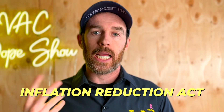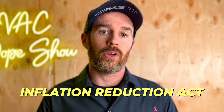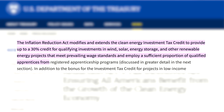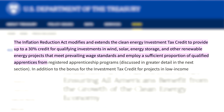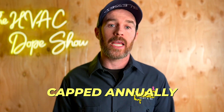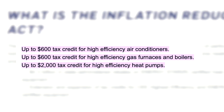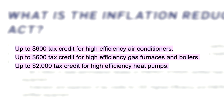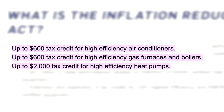Let's talk about the Inflation Reduction Act and some of the appliance credits that are out there. The recent legislation allows people to take up to a 30% tax credit, but it's capped annually at $600 for air conditioning, $600 for furnaces, and the largest tax credit is $2,000 on heat pumps.